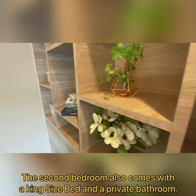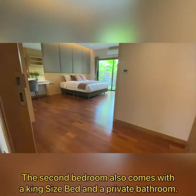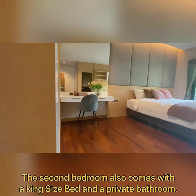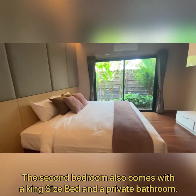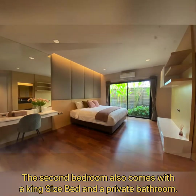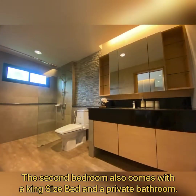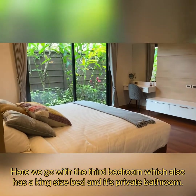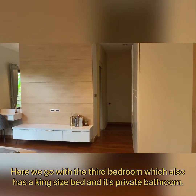Welcome to the second bedroom — same king-size bed and a private bathroom. For the last one, the third bedroom has a garden view, a king-size bed, and also a private bathroom.